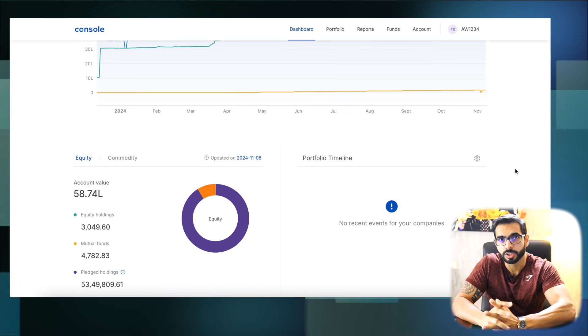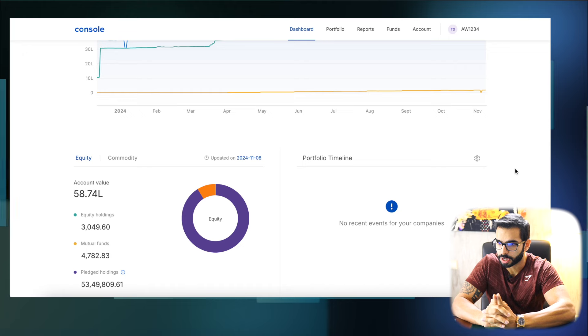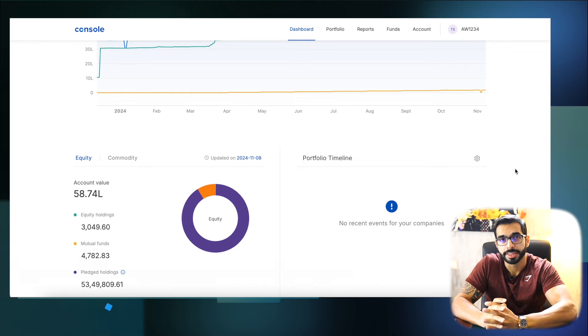Hey guys, welcome back to another video. This video is about the weekly P&L update of week 1 of the month, November.